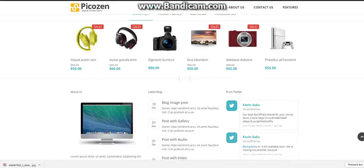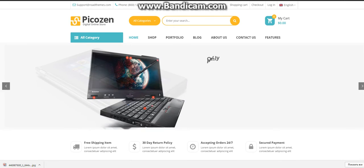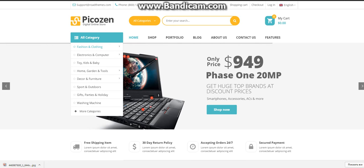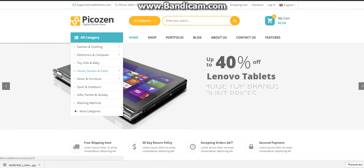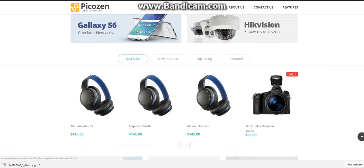The home page looks like this. I really like the design — amazing home page. I like the categories: home, shop, portfolio, blog, about us, contact page, features. Really good banners. I like these tab tables too.